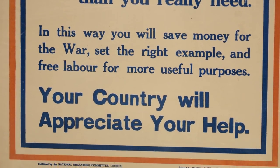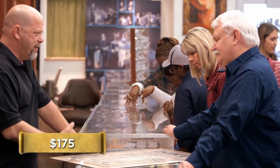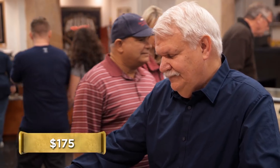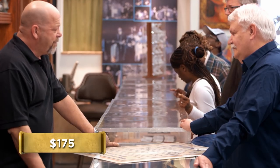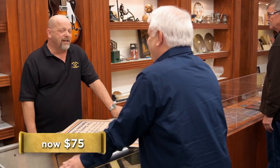How much do you want for it? I was figuring around 175. That's a little much for this one. The World War I posters from England — the desirable ones are the ones with the battle scenes. It's neat, it's great history, but it's sort of blah compared to the other ones. I'd give you 50 bucks for it. How about 75? I'd give you 50 bucks — I'm being really generous here.